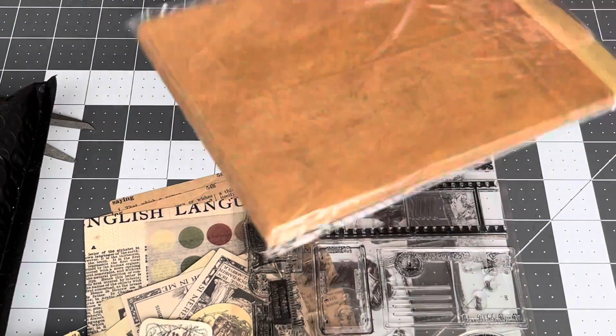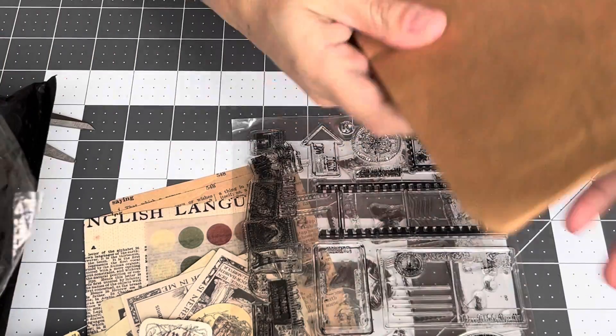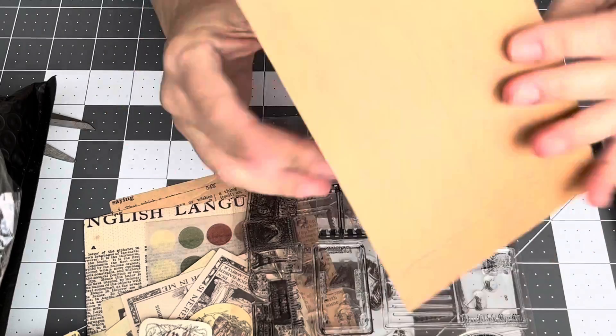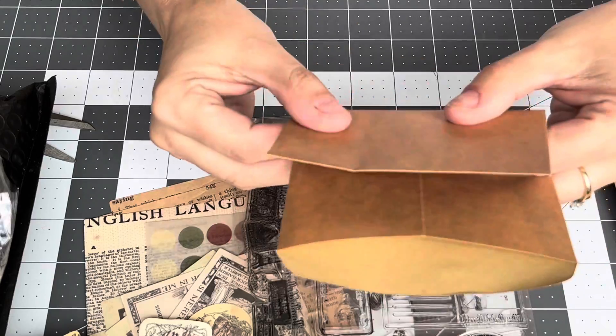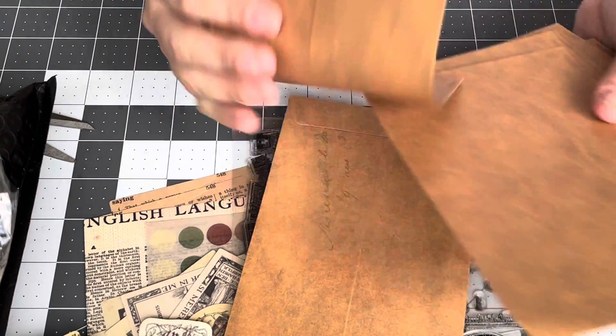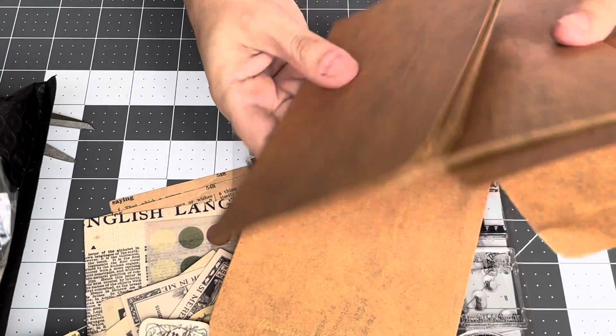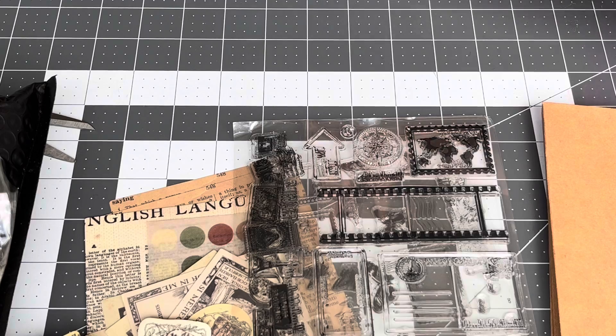Here it looks like some envelopes — paper envelopes with vintage-looking writing. If I use this in a journal, I can fold it and make pockets and stuff. That's cool. And I think these are like three dollars — one of the most expensive items I bought.